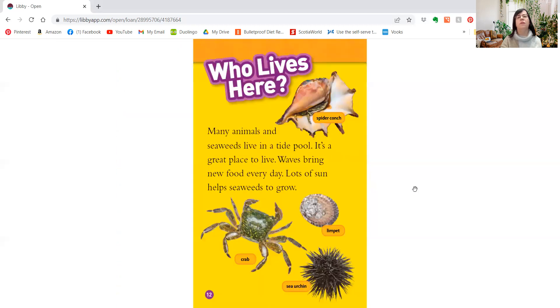Who lives here? Many animals and seaweeds live in a tide pool. It's a great place to live. Waves bring new food every day. Lots of sun helps seaweeds to grow.